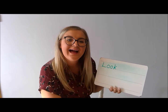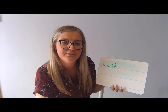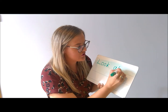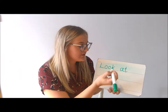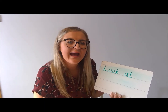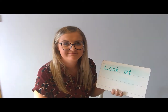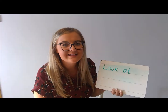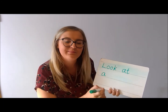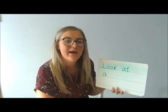Look at. So I need my finger space and 'at.' Can you Fred talk that for me? That's right — at. Look at. A. Now how do I write 'a' in a sentence? It's not 'A may I play' is it? We just use the 'a' sound when we're saying 'a' in a sentence. Look at a book.